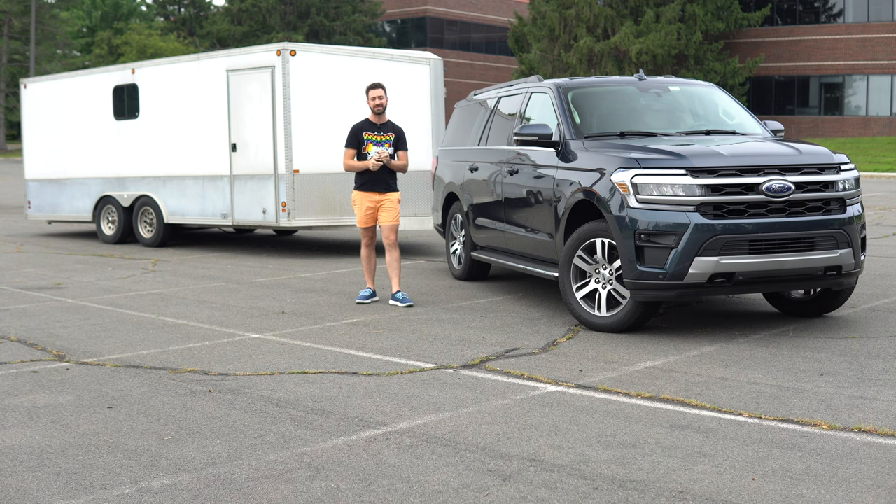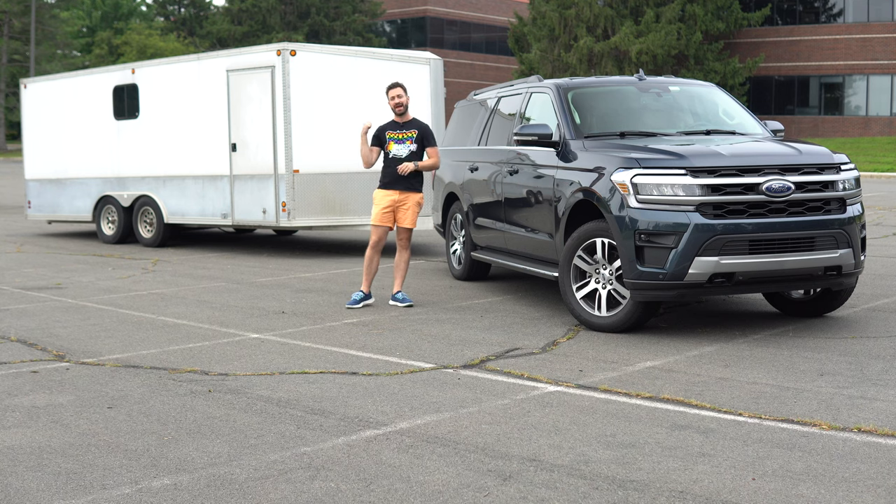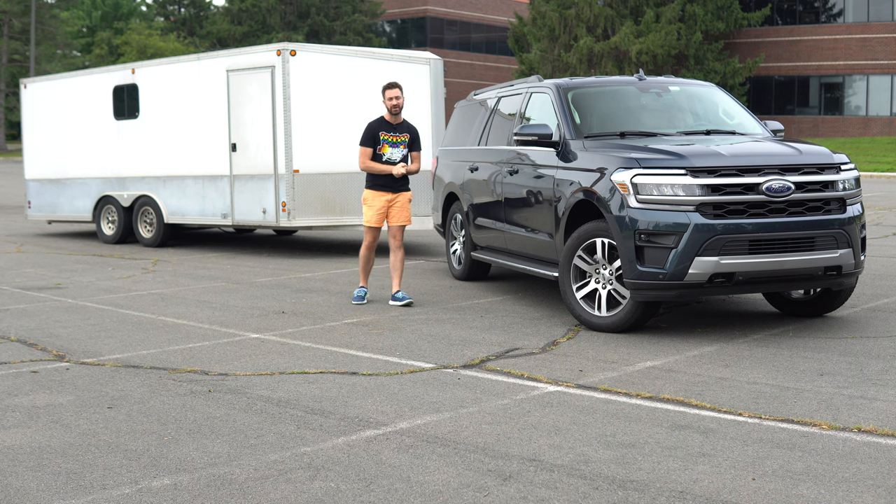So let's get into it and talk about what this 2022 Ford Expedition Max is, how this one is equipped and how it could be equipped but isn't, and then we'll talk about how it actually tows my 20-foot enclosed trailer.